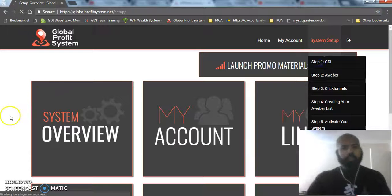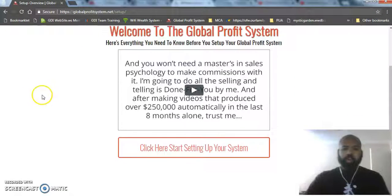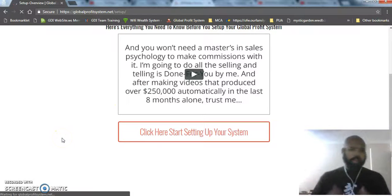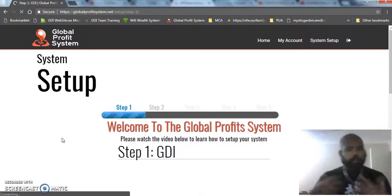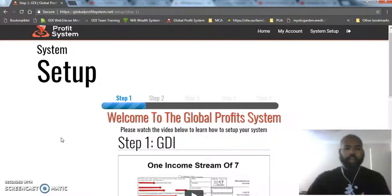The first thing that's going to happen when you log in and create an account is it's going to bring you here to start setting up your system. If you're brand new to marketing or making money online, this system is going to do all of the selling and telling for you. Your job is to do nothing more than just drive traffic to the system and let the system do all the work. We're actually going to show you how to get traffic as well.